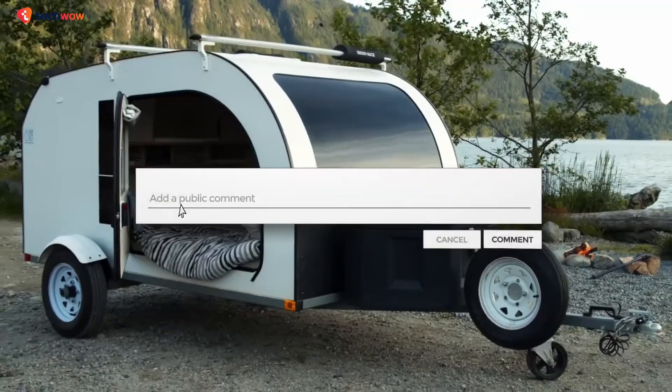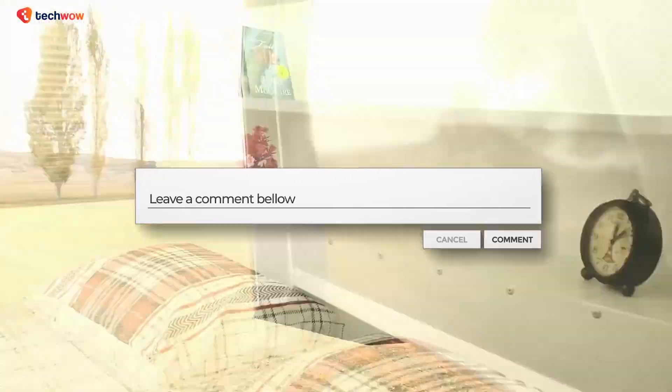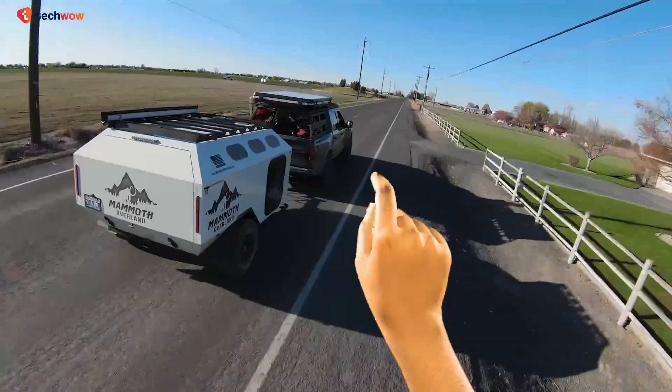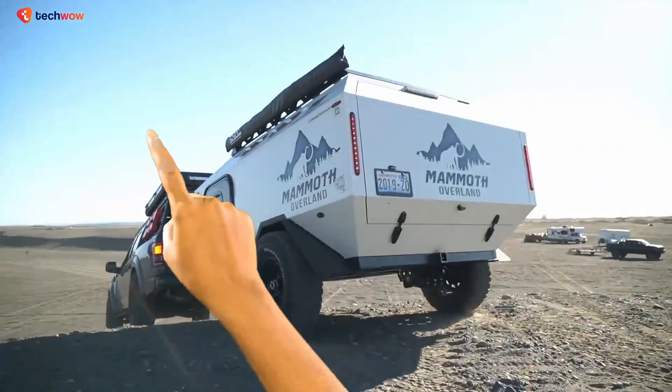What's your must-have item for a successful camping trip? Tell us down in the comments. And if you're more of an off-road camper, we've got the perfect video for you.